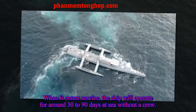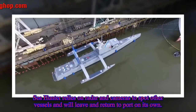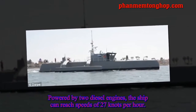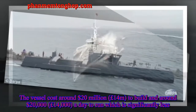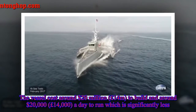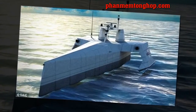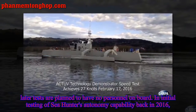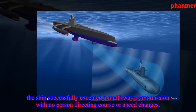When it enters service, the ship will operate for around 30 to 90 days at sea without a crew. Seahunter relies on radar and cameras to spot other vessels and will leave and return to port on its own. Powered by two diesel engines, the ship can reach speeds of 27 knots per hour. The vessel costs around $20 million to build and around $20,000 a day to run. While initial vessel tests require a pilot onboard, later tests are planned to have no personnel onboard. In initial testing back in 2016, the ship successfully executed a multi-waypoint mission with no person directing course or speed changes.